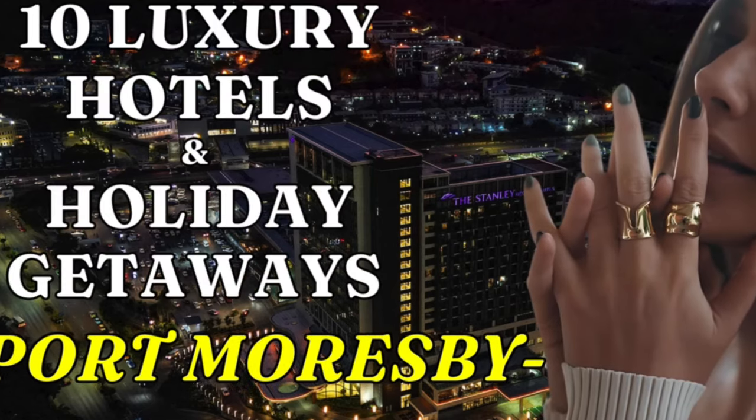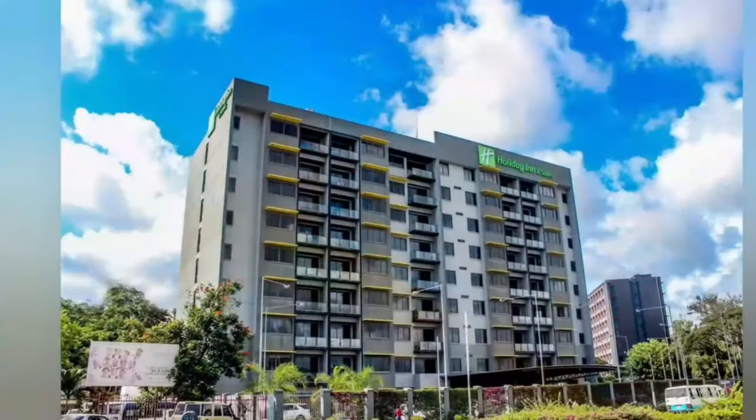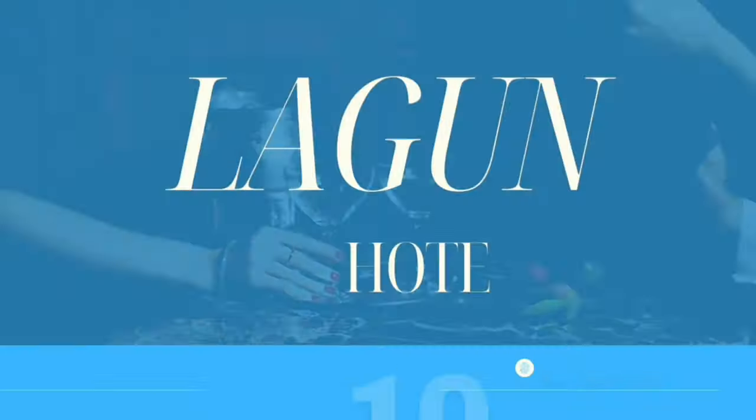Top 10 Hotels in Port Moresby: Insider's Tips for Visitors from PNG Travels. In today's video, we're going to explore the top 10 hotels that offer an exceptional experience for both local and international visitors to Port Moresby.